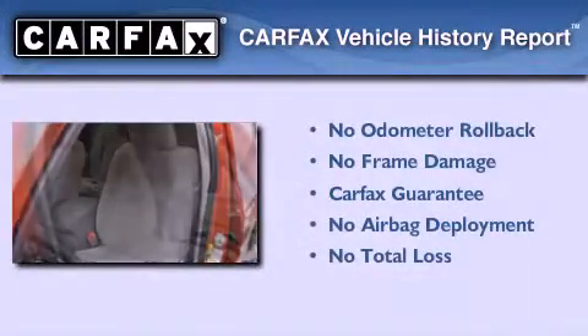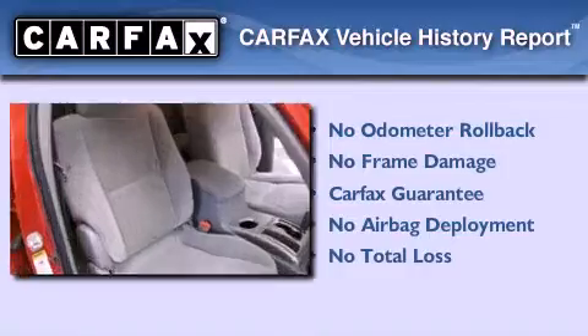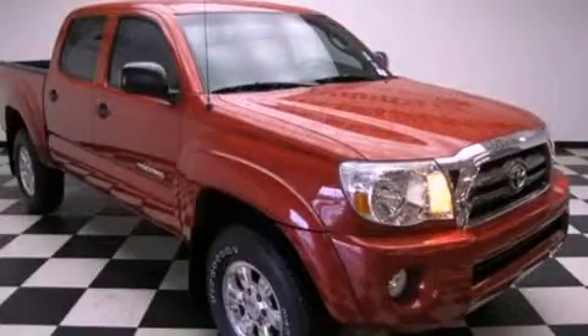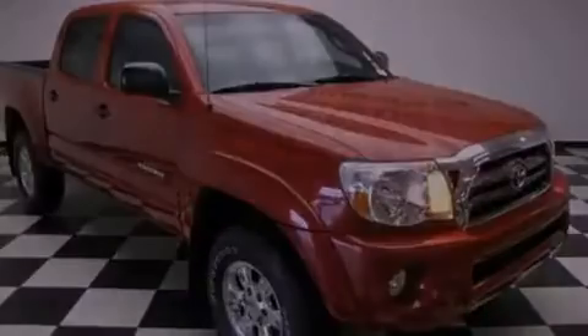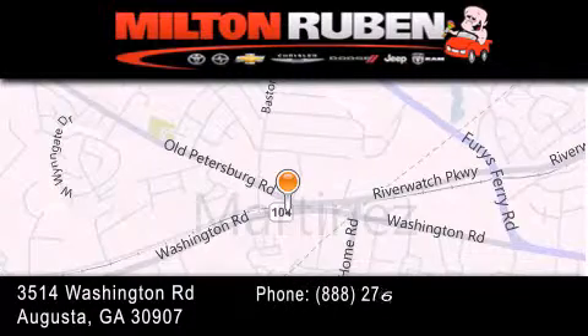Not to mention that this Toyota qualifies for the Carfax buyback guarantee. We hope you found this video informative. Please contact us today. Come experience the Drive Baby advantage here at the Milton Ruben Superstore.